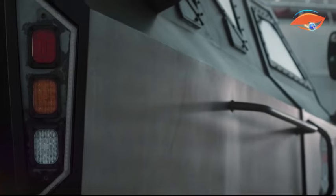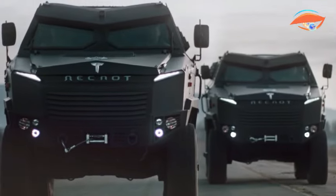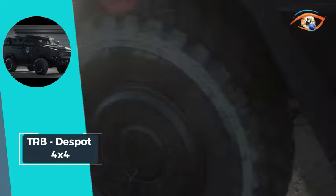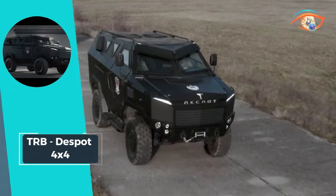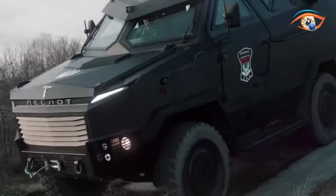Boasting a formidable 240-kilowatt engine power with automatic transmission, this vehicle features an independent suspension driveline system, run-flat inserts, central tire inflation system, and an anti-lock braking system, ensuring unparalleled performance. Designed to thrive in extreme conditions, the DESPIT operates efficiently at temperatures ranging from minus 30 degrees Celsius to plus 50 degrees Celsius.